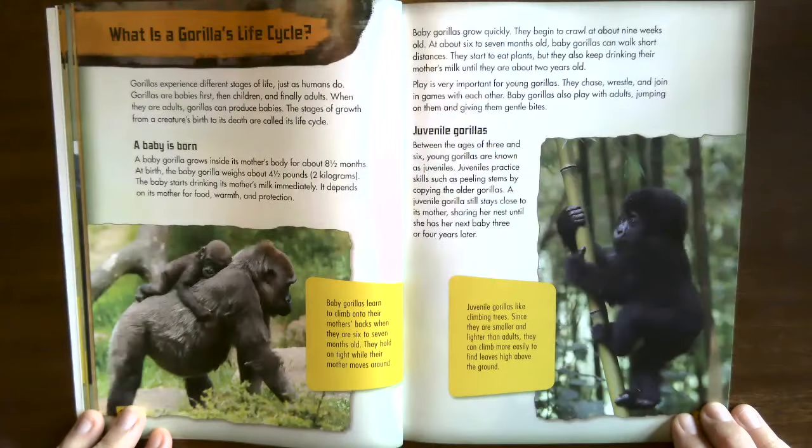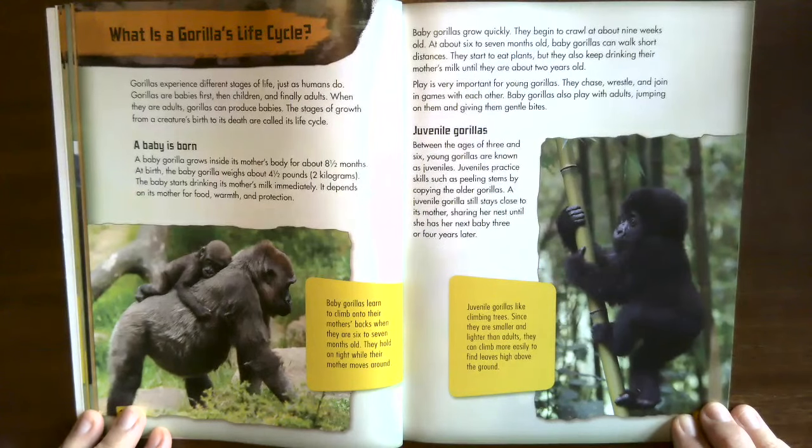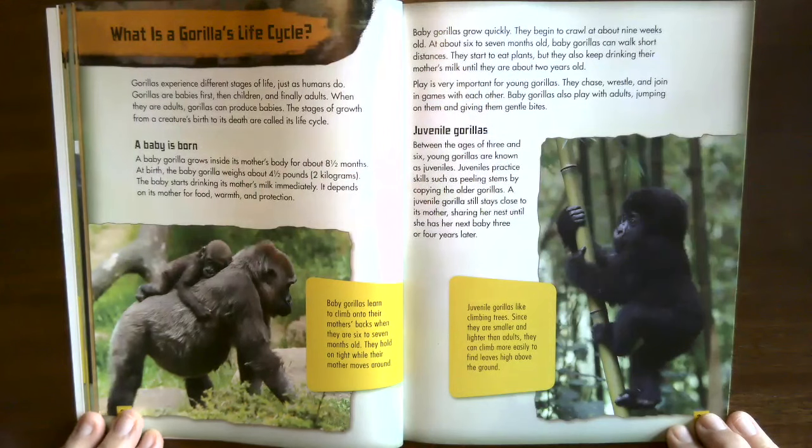What is a gorilla's life cycle? Gorillas experience different stages of life just as humans do — babies first, then children, and finally adults. When they are adults, gorillas can produce babies. A baby gorilla grows inside its mother's body for about eight and a half months. At birth, the baby gorilla weighs about four and a half pounds (two kilograms) and starts drinking its mother's milk immediately, depending on its mother for food, warmth, and protection.